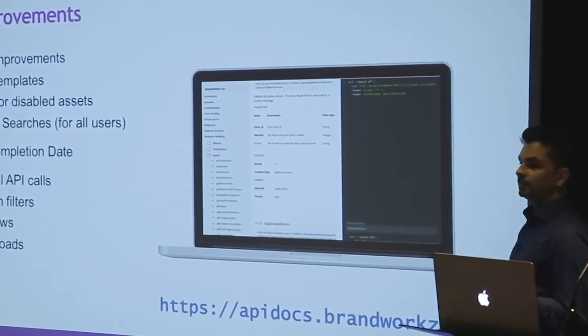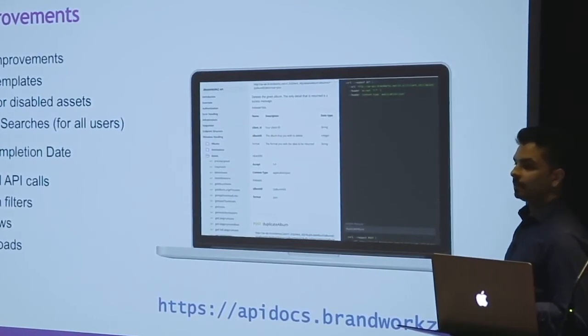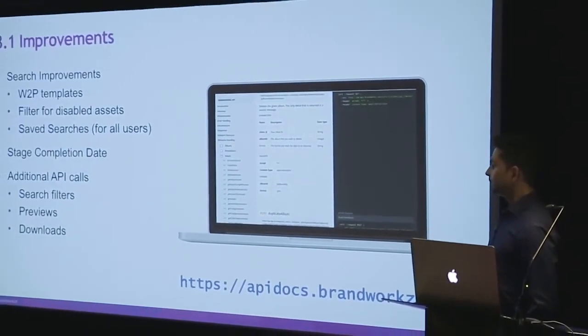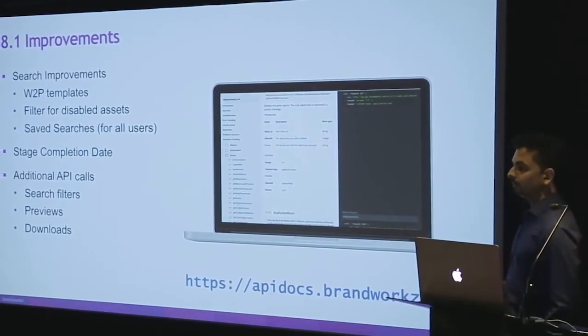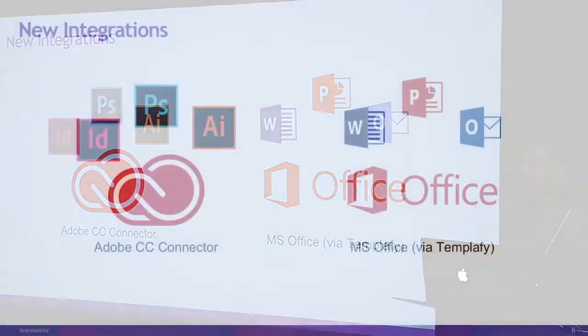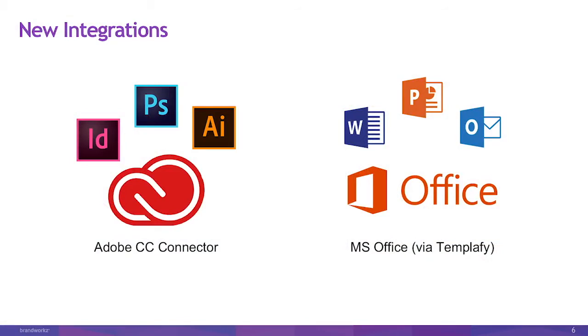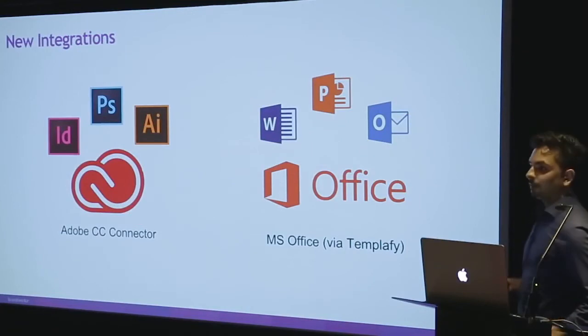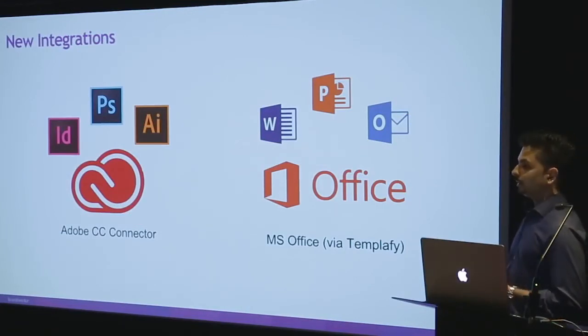Going back to the API — if you have development teams or know of integrations you need, the best reference point is our API Docs, which we update on a regular basis. You'll be able to see all the things that are possible from our API, from browsing assets to downloading them. In terms of new integrations available now: Christian has obviously shown you the Templify integration and how you can use that in Word, PowerPoint, and Outlook. And I'll give you a quick demo now of the Adobe connector that we have available as well.